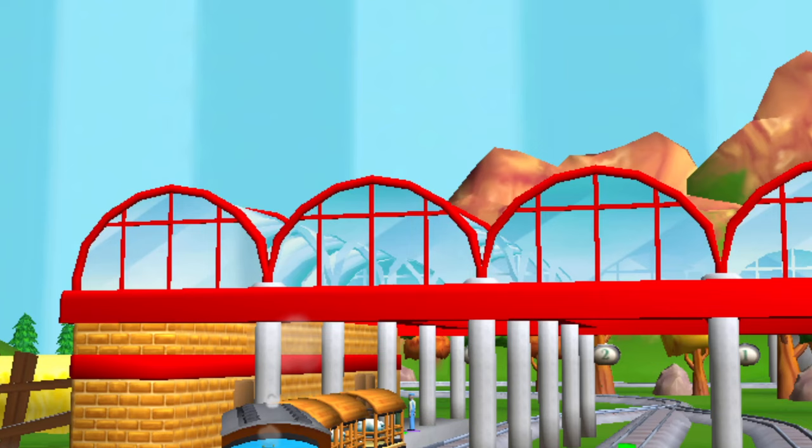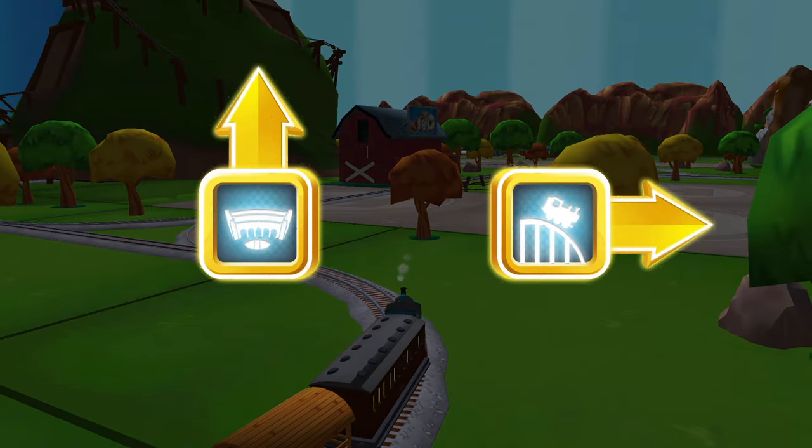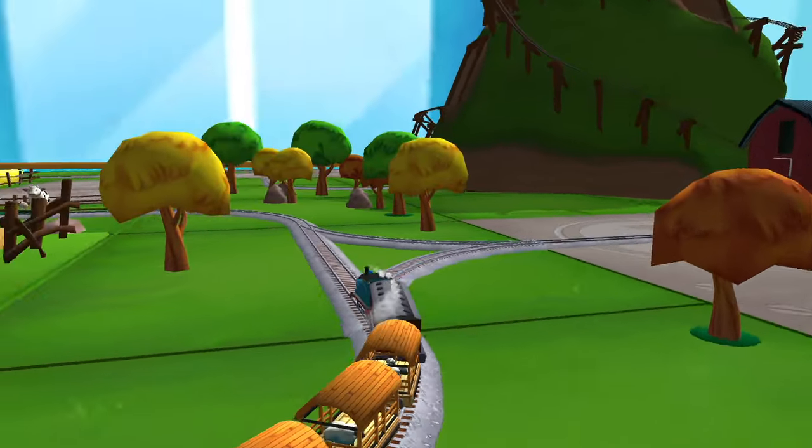With this box you can enjoy adventures with all the engines. On top of that, you will be able to decorate your train set. Next stop, Tidmouth Sheds!